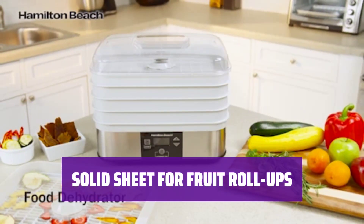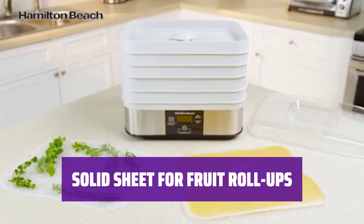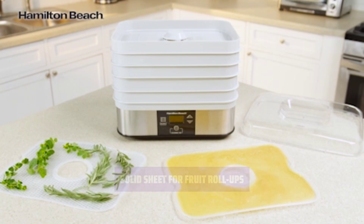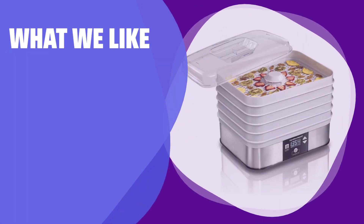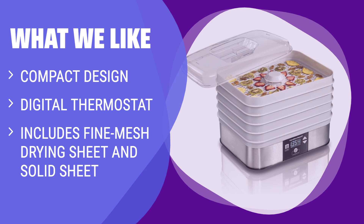The solid sheet is perfect for drying out pureed fruit to make your own delicious and healthy fruit roll-ups at home, a fun and tasty snack for the whole family to enjoy. What We Like: If you like making your own fruit roll-ups and drying herbs at home, this budget-friendly option is perfect for you.